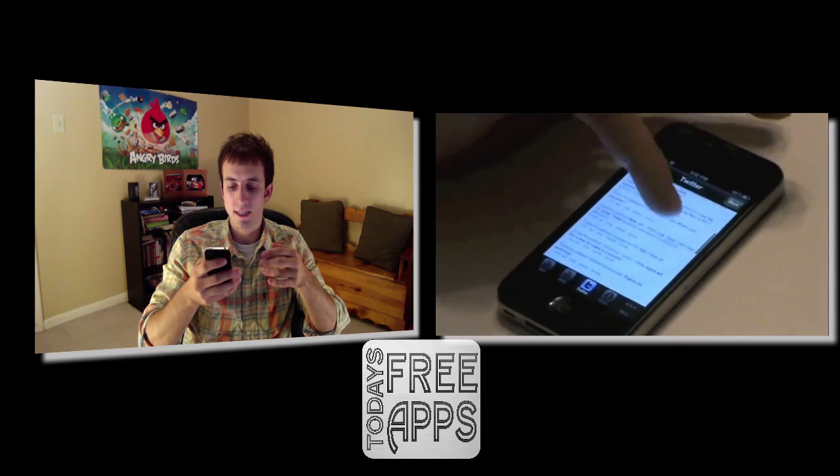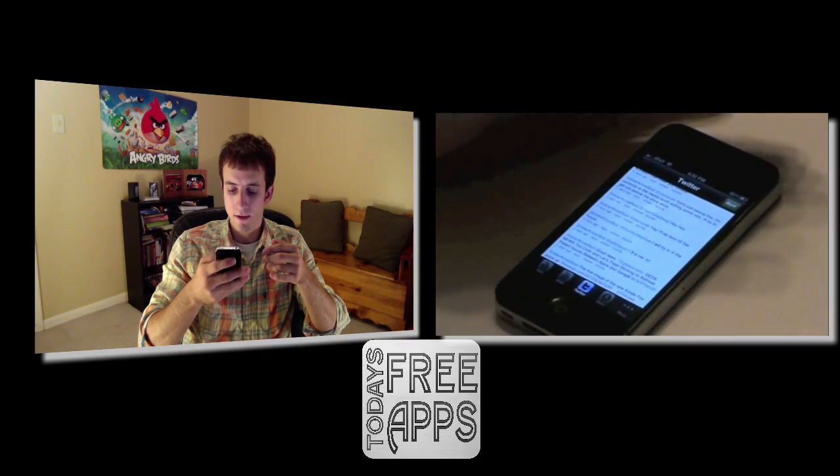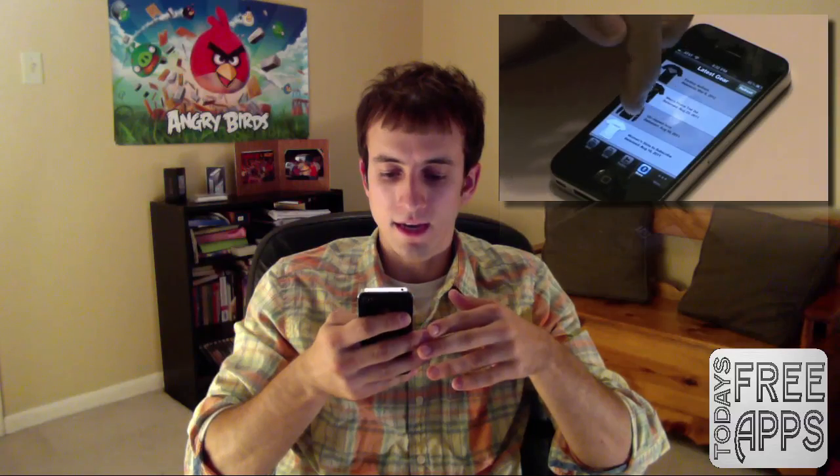Let's go back. Here you have his Twitter, and you can see all the tweets that he has recently tweeted.